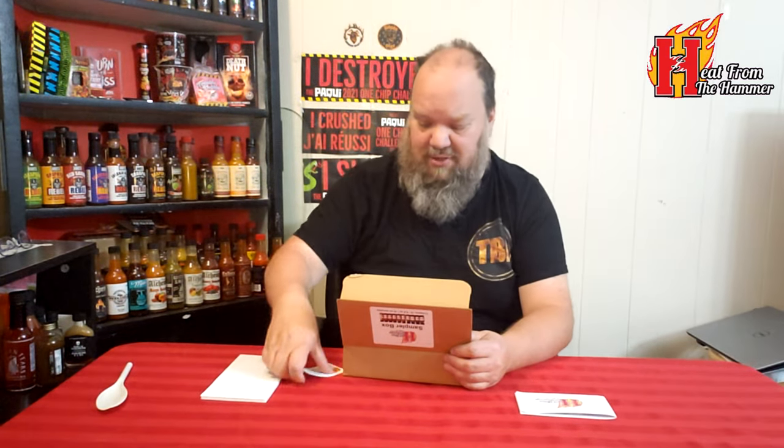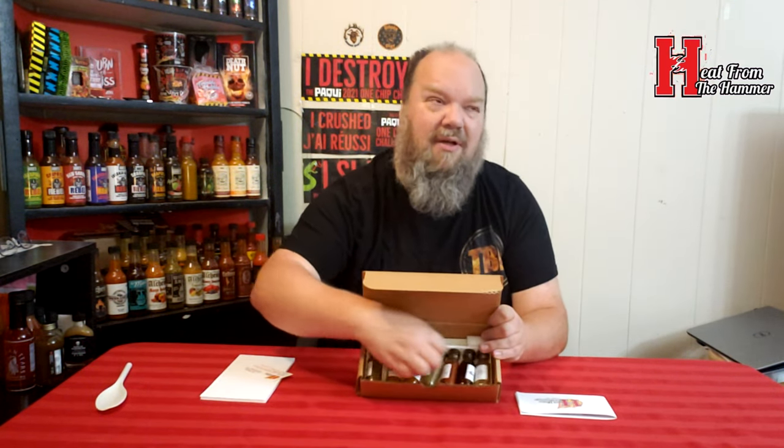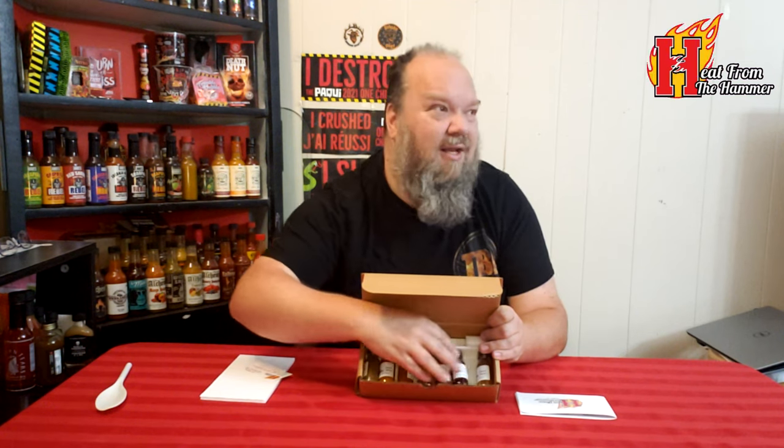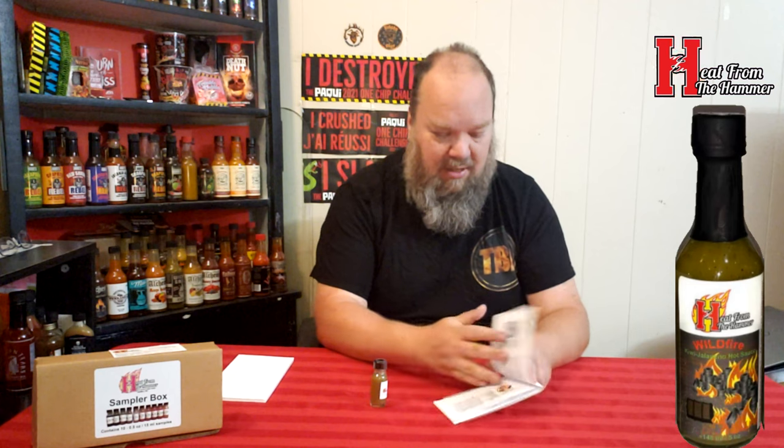I've got the information out — I have two, four, six, seven sauces left to do. I'm not even going to double check which ones I have; I can't see the labels of them. Let's go with this one here. So this is the Wildfire — let's check out what Wildfire has in here.